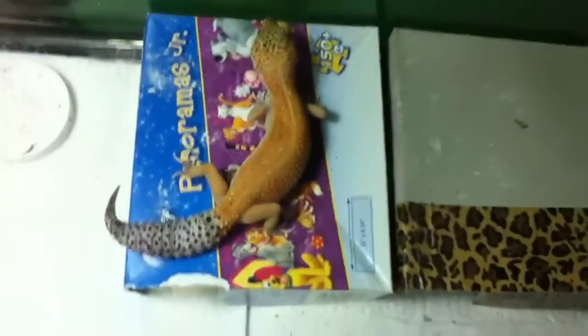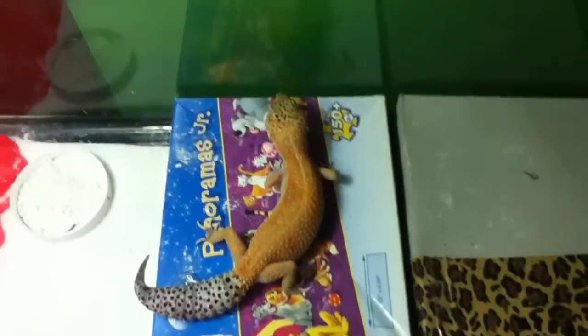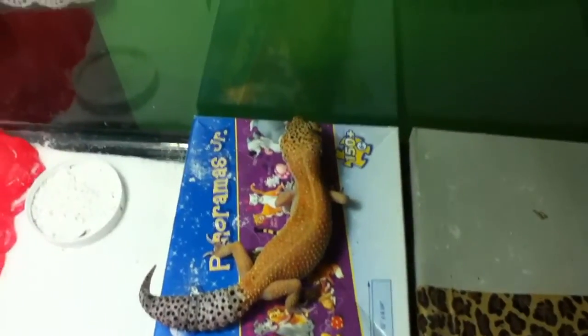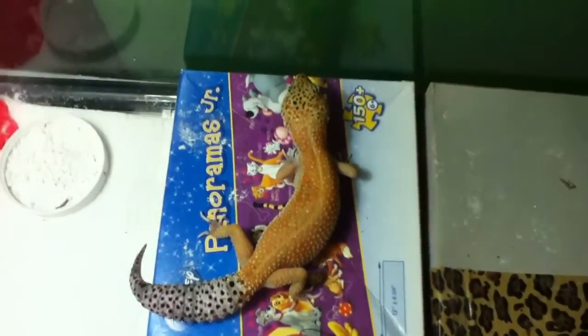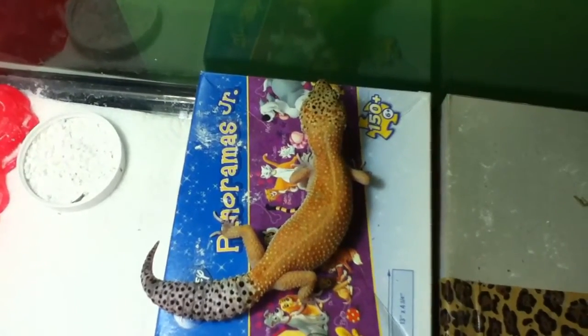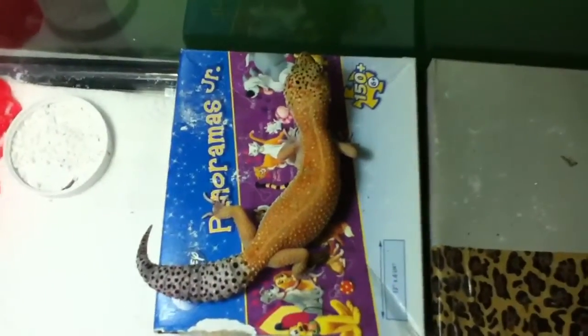Another update would be that we're selling all of our crested and gargoyle geckos, which is about three grand worth of money that we've invested into those geckos. We're just trying to move on from those because we've kind of lost interest — not that we're not succeeding in that field of the hobby, we just want to move on to different things.